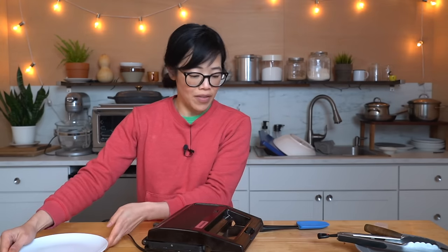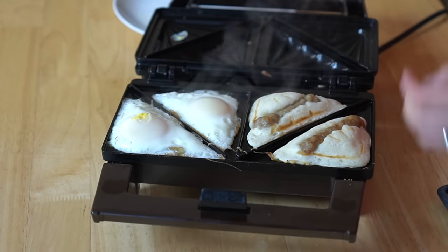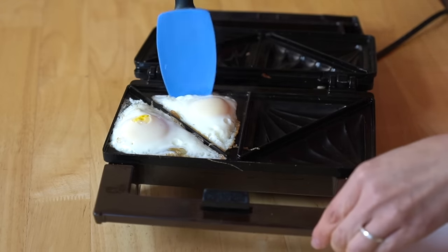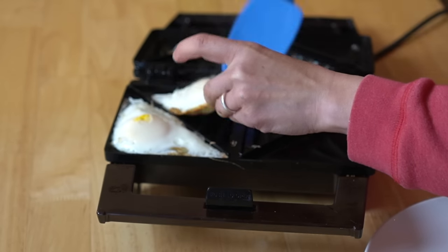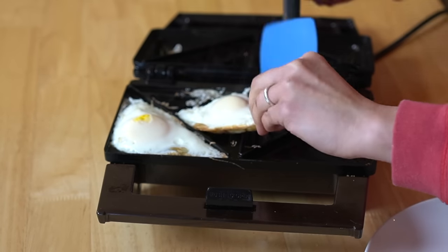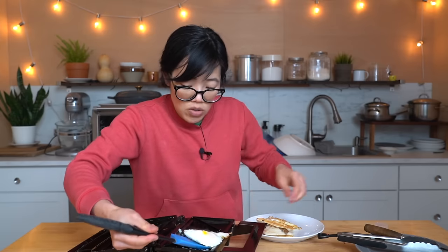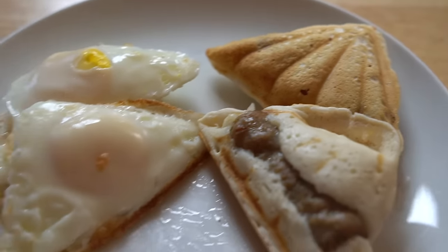Alrighty, lovelies, let's check on our breakfast. That looks great! Oh yeah, look at that — beautiful! Pancake sausage. Now let's try to extricate our egg. A little bit of resistance, but I think we're gonna be all right. A little sticking on the sides. There's our egg — let's see what it looks like on the other side. Not bad! So the eggs were a little trickier to get out. Here are the pancake sausage and eggs.